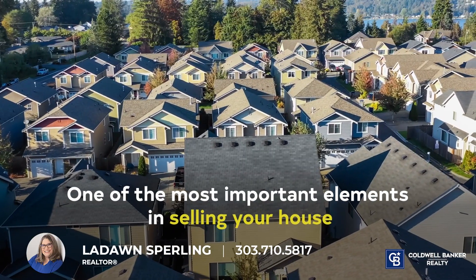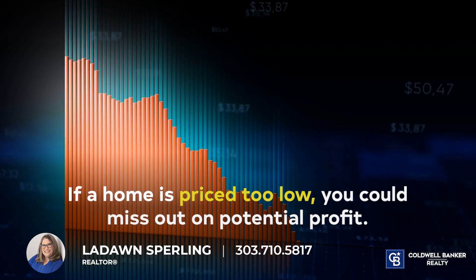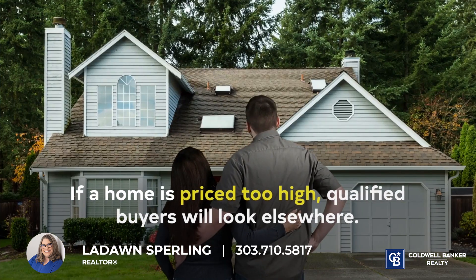One of the most important elements in selling your house is pricing it intelligently. If a home is priced too low, you can miss out on potential profit. If a home is priced too high, qualified buyers will look elsewhere.